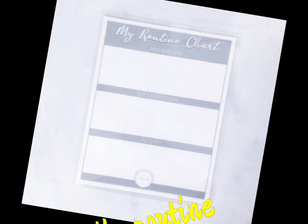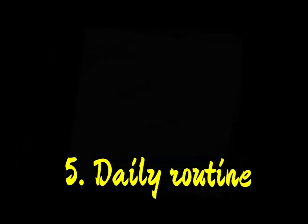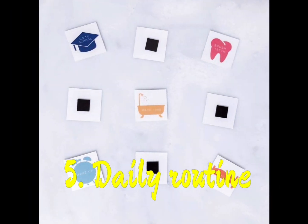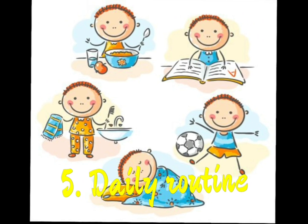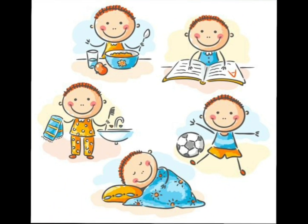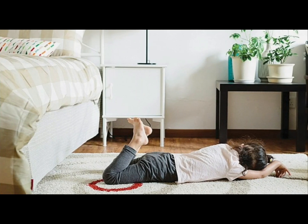Tip 5 is daily routine. Check that your child's daily routine is consistent — whether bedtime is fixed or not, milk time and food time are the same or not. If your daily routine is not consistent, it can cause constipation.